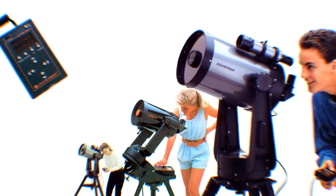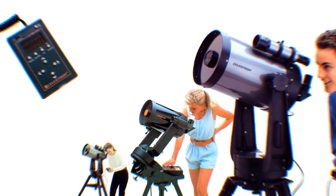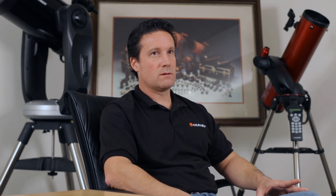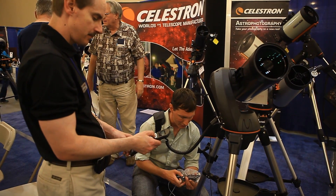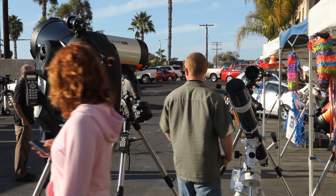First-generation computerized telescopes require a user to essentially identify two known stars in the sky, use the electronics of the telescope to move to those positions, and then manually indicate that those stars were centered. It was challenging, even with the technical inclination that I had. And that's something we really wanted to avoid, because we'd heard all the horror stories that a lot of consumers have with telescopes — they would become frustrated, center the wrong stars, not get a proper alignment.